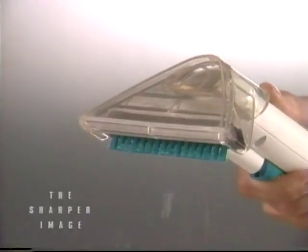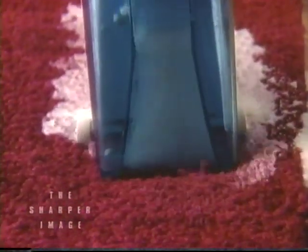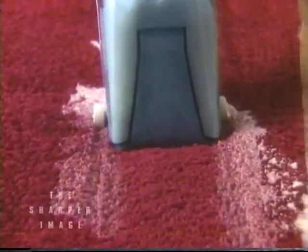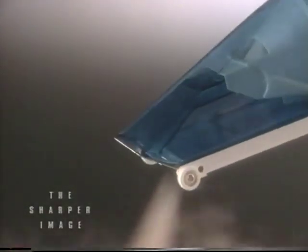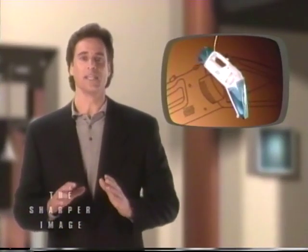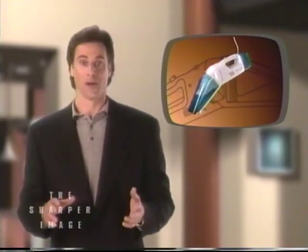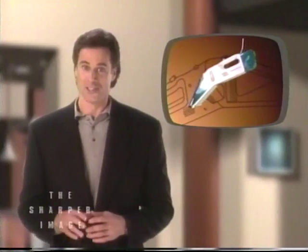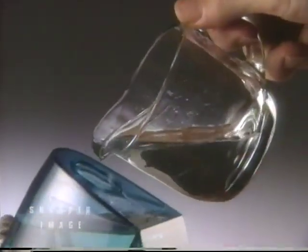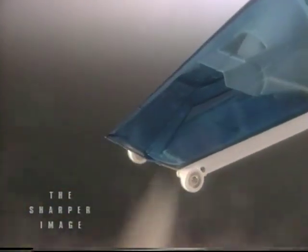Don't be misled by steamers that don't vacuum or steam vacs that just spray water. Only the patented Steam Wizard gives you the handheld convenience of a powerful vacuum and real steam. The Steam Wizard is truly convenient — it's so compact it stores easily, so you don't need a whole closet for it. You can store it anywhere, and it's so easy to use. Just fill the water tank, add cleaning solution, switch on the turbo steam which turns the water into steam, and you're ready to go.